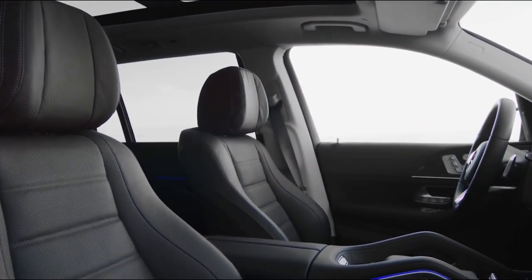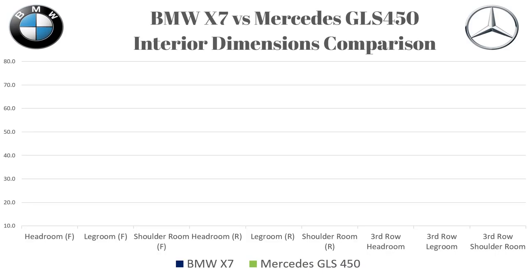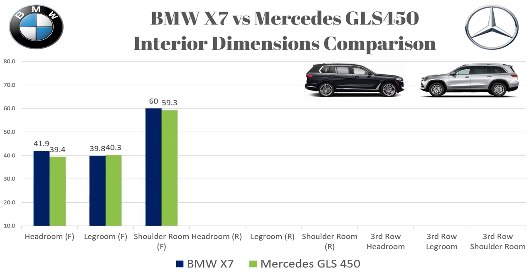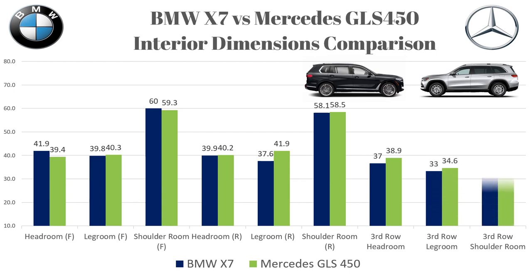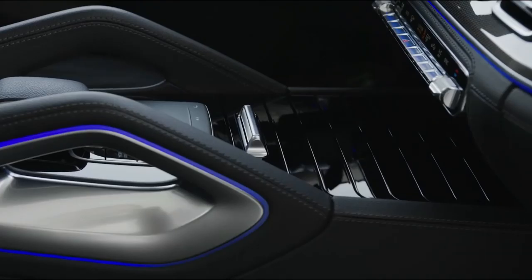Now let's look at interior dimensions. Front headroom: BMW 41.9 inches, Mercedes 39.4. Front leg room: 39.8 BMW, 40.3 Mercedes. Front shoulder room: 60 inches versus 59.3. Second row headroom: 39.9 versus 40.2. Rear leg room: 37.6 BMW, 41.9 Mercedes. Rear shoulder room: 58.1 versus 58.5. Moving to the third row — headroom: 36.6 versus 38.9. Leg room: 33.3 BMW, 34.6 Mercedes. Third row shoulder room: 47.9 versus 50.3 in the Mercedes. Both cars come standard with three-row seating and front and rear cupholders that are heated and cooled.